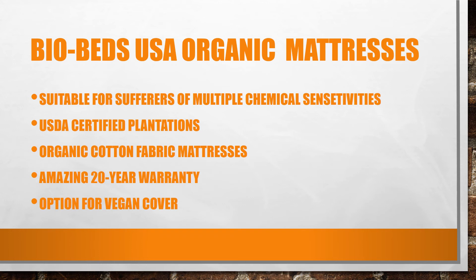Overall, Bio Beds is really a good brand to go for organic mattresses. So there you go — four best mattresses of 2017. Thank you.